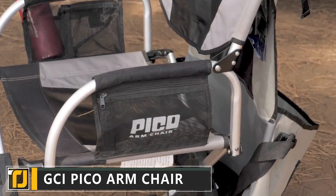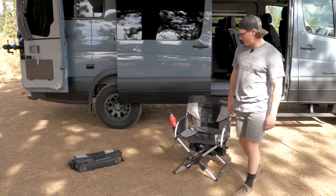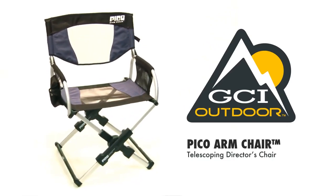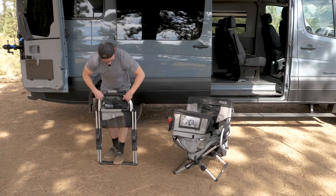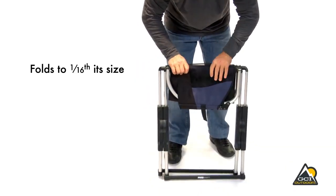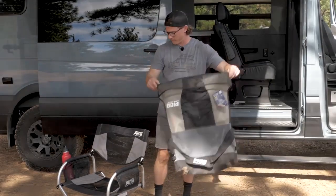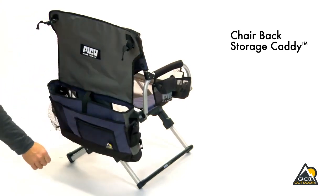Number 5: GCI Pico Armchair. Having a comfortable seat to rest your weary bones at the end of the day is a luxury we can all appreciate. Now you can bring that luxury with you on your next camping trip with the GCI Pico Armchair. Using the innovatively designed Pico Telescoping System, you can fold the Pico Armchair down to a tiny 1/16th of its size — that's around the same size as your average laptop bag. When you've deployed the Pico Armchair, the cleverly designed carrying bag can be repurposed into a storage caddy for the back of the chair. It's got space for sunglasses, magazines, and even a cup holder.